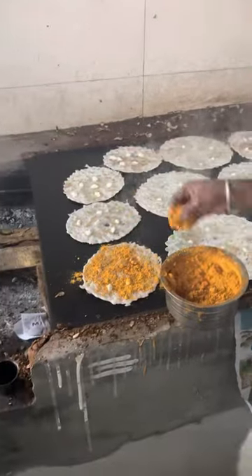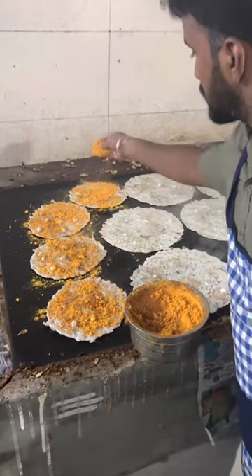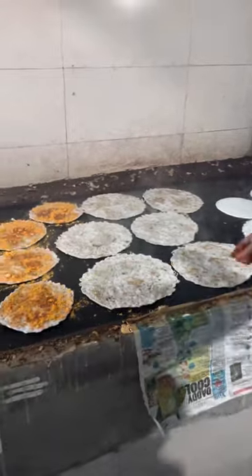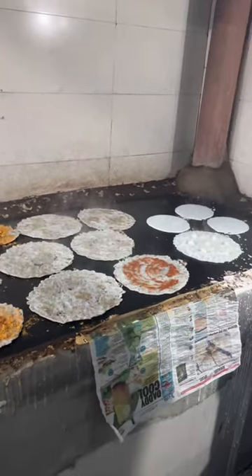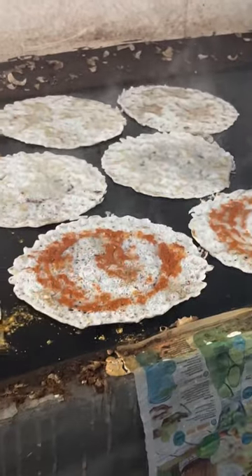If you asked for a pudi dosa, there you go — you get pudi. If you're asking for a regular benne dosa, he tops it up with garlic chutney, and you can ask for extra chutneys if you require. These are spicy and tasty too.